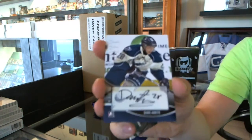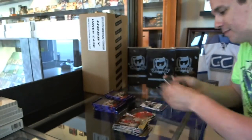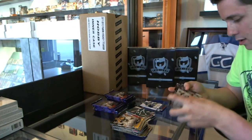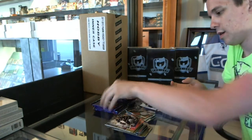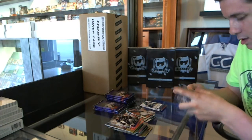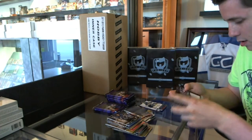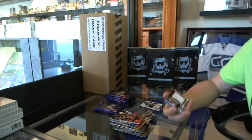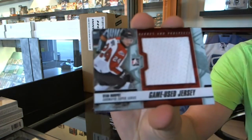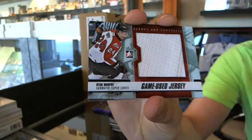We've got an autograph of Daniel Audette. Base. Base. We've got a Subway Super Series game used jersey black for your Kitchener Rangers, Ryan Murphy.